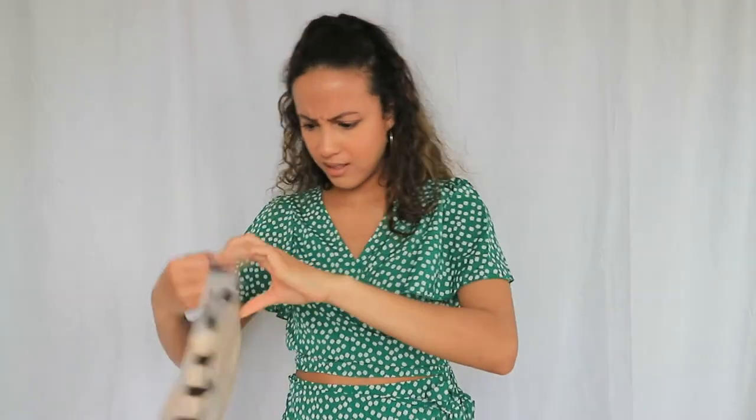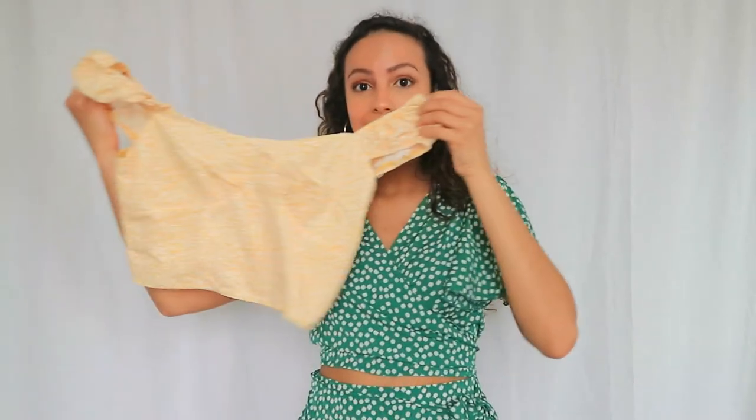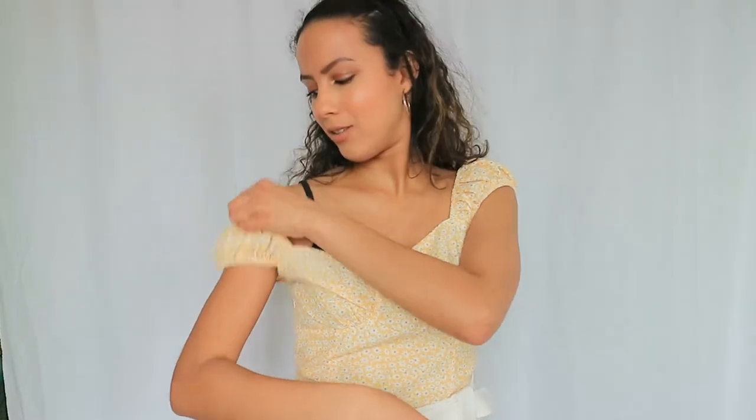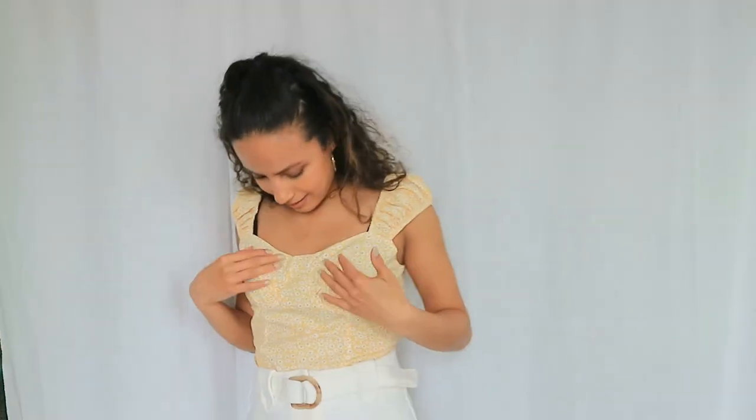The next top — it looked kind of big before trying on, and it is a little big. You can see it could fall off quite easily, which is a shame because I really like it. I think my sister or grandma could stitch it in a little since it's all elastic, so it's still doable to fix. Still really cute but sadly it doesn't fit me that well.